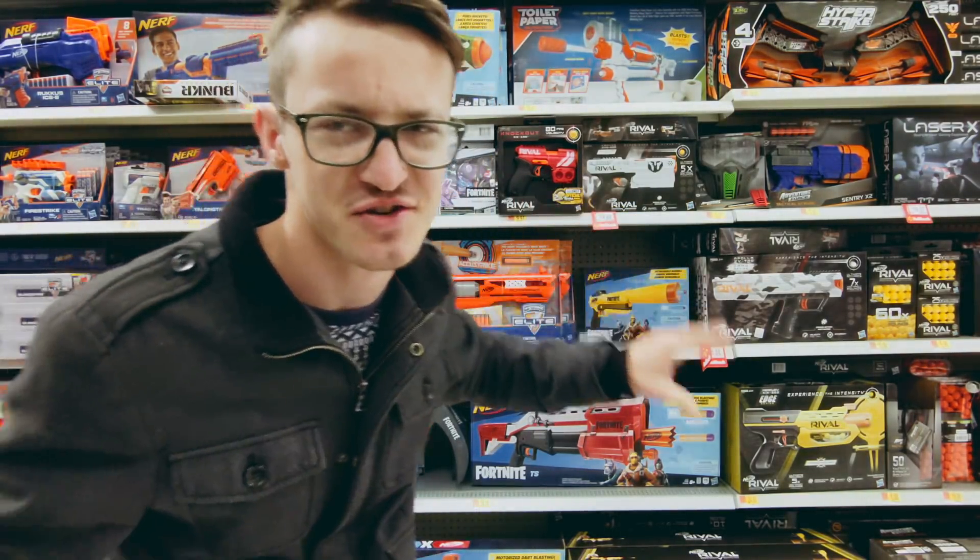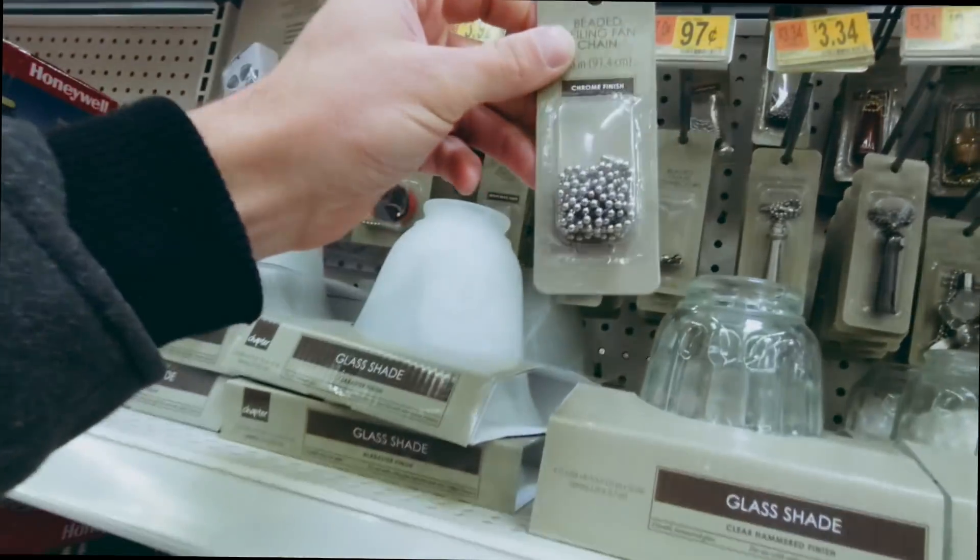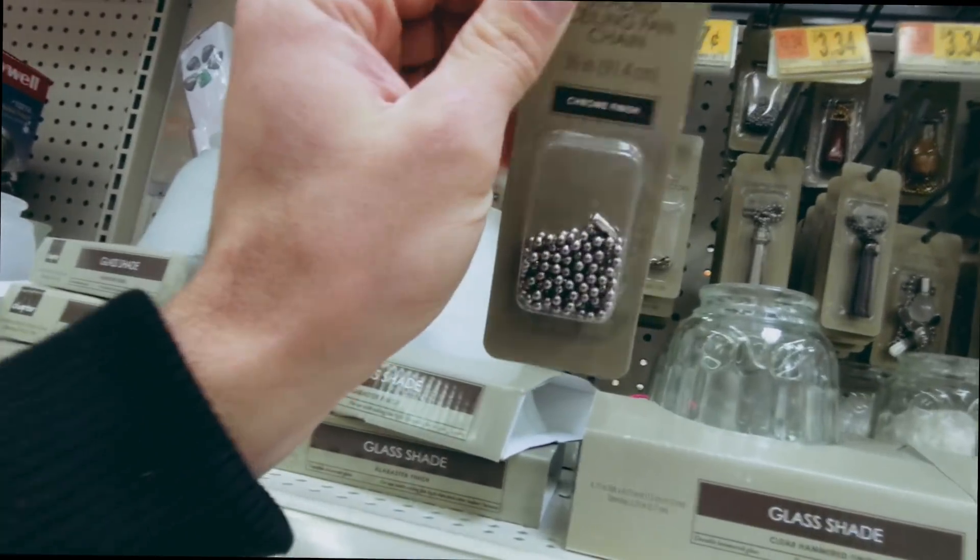Nerf guns — I'm getting distracted. Alright, I got most of my stuff for the lure, just looking for one more thing. I'm over here in the lighting fixtures area. This is the final secret sauce I'm going to add to this bait. And I found it right here — beaded chain. This should work.